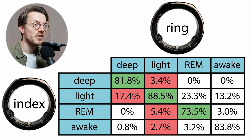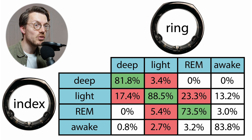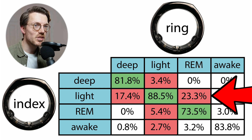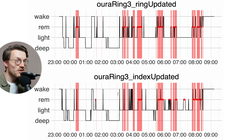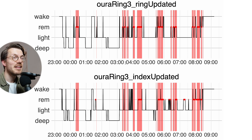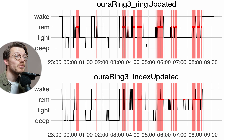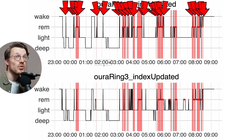REM sleep agreement is actually the worst between both rings at about 74%, with disagreement being almost exclusively with light sleep — about 23% of what one ring detected as REM sleep was detected as light sleep by the other. This makes a lot of sense when looking at individual nights: both Oura Rings tend to detect quite fragmented REM sleep segments — shorter segments interrupted by other sleep stages. This fragmentation might be one of the reasons for the larger REM sleep disagreement, along with many more short awakenings detected in and around REM sleep segments.